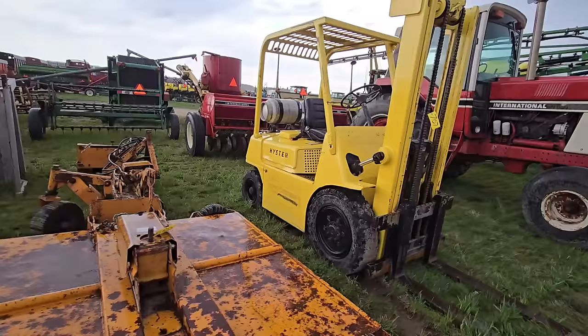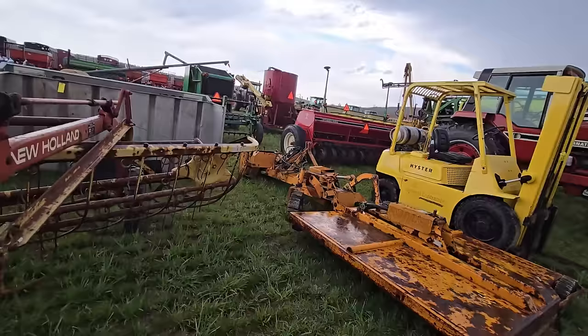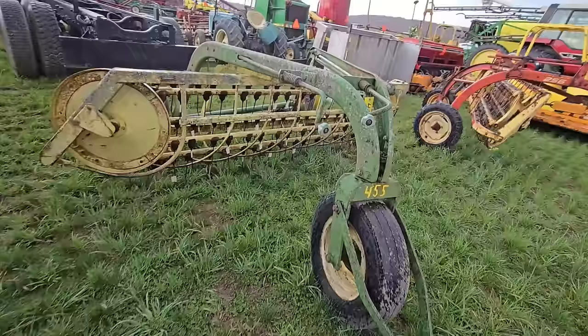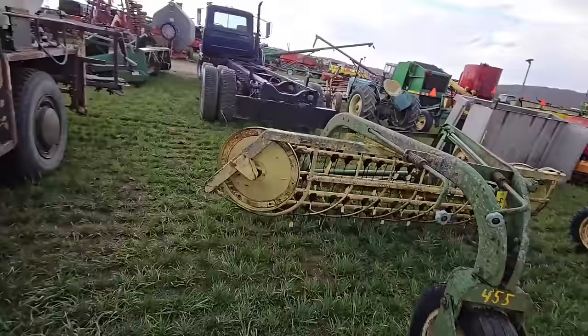Here's a forklift — propane, got a propane tank in the back. Here's a rake — another New Holland 256 rake. It's pouring down rain right now but looks like it's going to stop. Here's a John Deere rubber-teeth dolly-wheel rake — I used to have one of these.